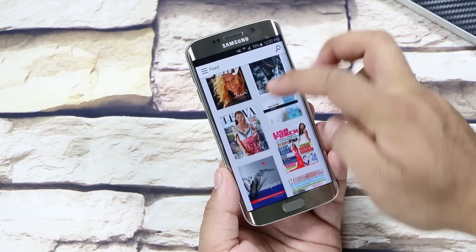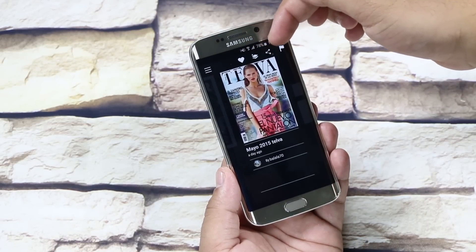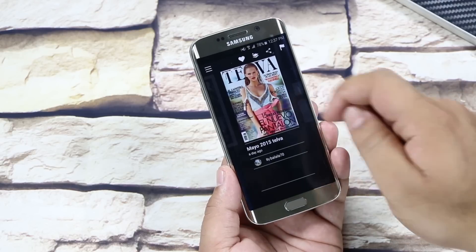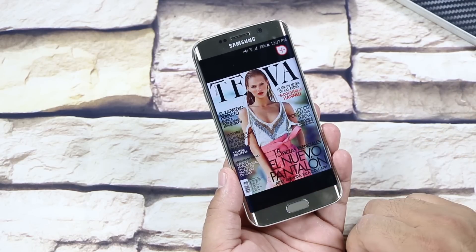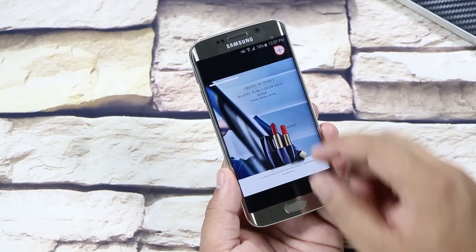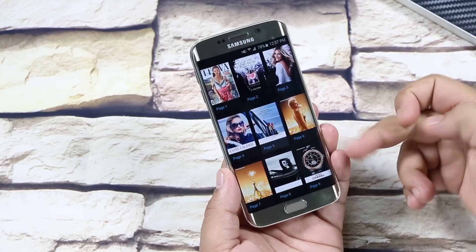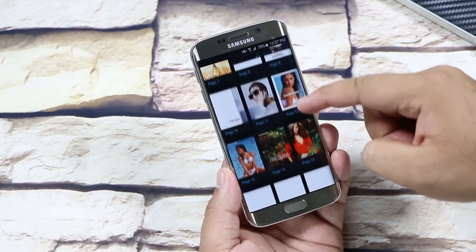Here we have the feed. Tapping on any magazine will give you the option to mark it as a favorite, add it to your stack, share or flag it. Just tap on the magazine you want to read, and while reading, you can browse through the pages by swiping. Pinch in and out to zoom. Pinching in further will give you this page view, where you can browse through all the pages of that edition.